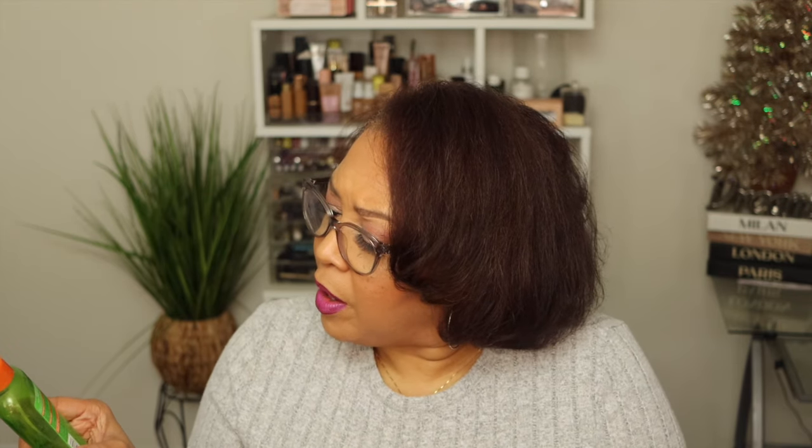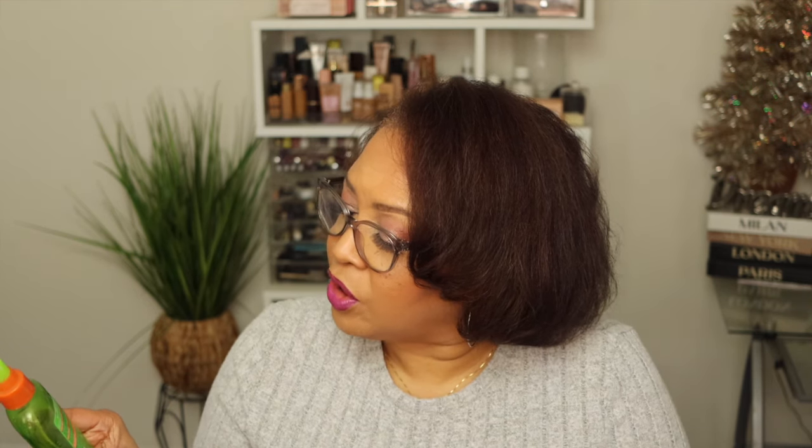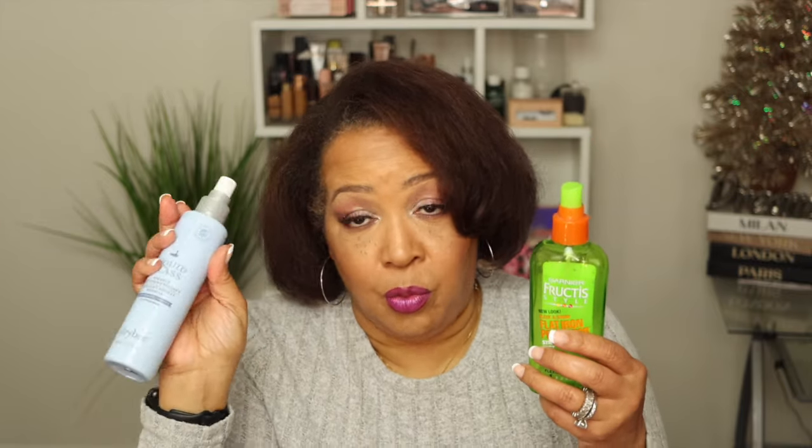The next hair product I've been using for years is the Garnier Flat Iron Perfector Straightening Mist — 48-hour finish and hold. This powerful straightening mist with argan oil from Morocco protects your hair from heat while taming frizz and sealing in smoothness and shine for a long-lasting, sleek look. The Dry Bar is a little expensive, but this Garnier one is also really good, heat-protected, very affordable, and it works. I love this as well.